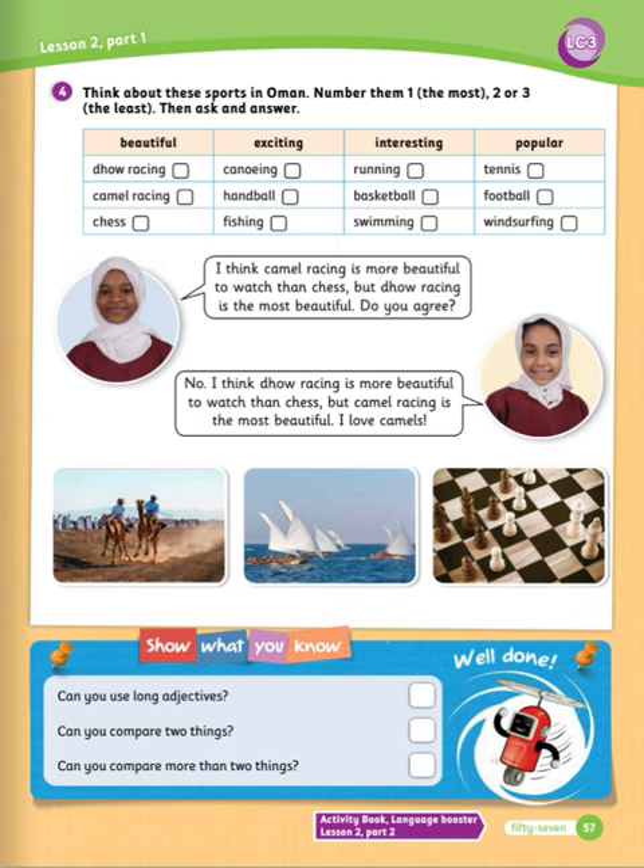Exercise number four: think about these sports in Oman. Number them one — the most, two, or three — the least. Then ask and answer. Beautiful: dhow racing, camel racing, chess. Exciting: canoeing, handball, fishing. Interesting: running, basketball, swimming. Popular: tennis, football, windsurfing. Example: I think camel racing is more beautiful to watch than chess. But dhow racing is the most beautiful. Do you agree? No, I think dhow racing is more beautiful to watch than chess, but camel racing is the most beautiful. I love camels.